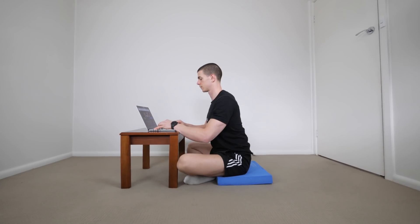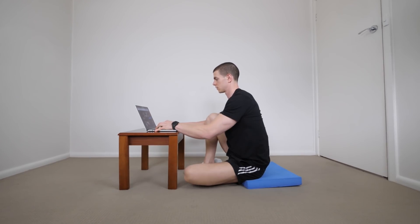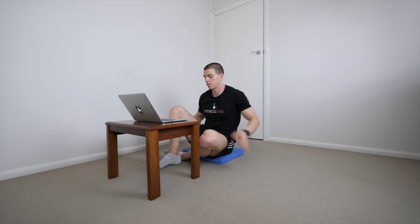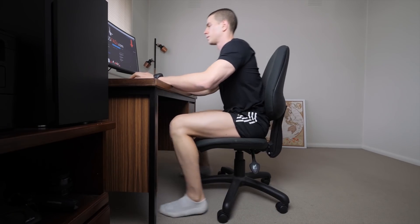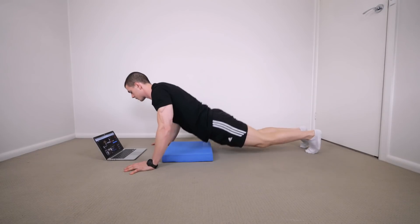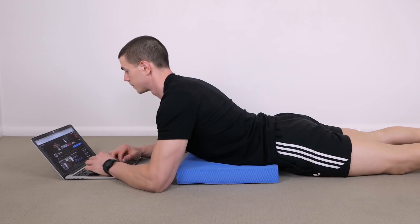Prior to making postural variety a regular habit in my own life, I was shocked at how little time I actually spent on the floor. It wasn't until I spent more time daily squatting that my squat improved — groundbreaking concept, right? You and I have no excuse anymore when it comes to working from home. It's time we keep ourselves accountable. If we want to feel better in our own bodies, we've got to put in the work and actually respect ourselves.